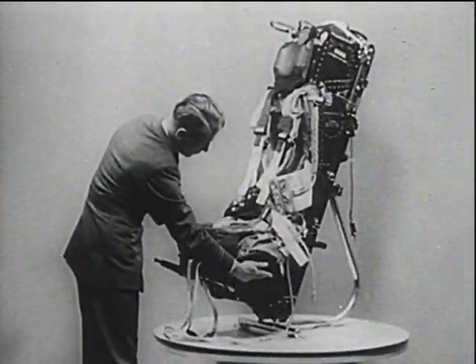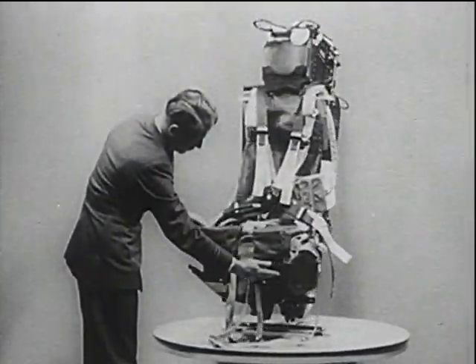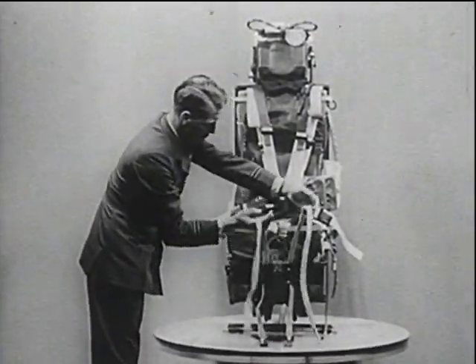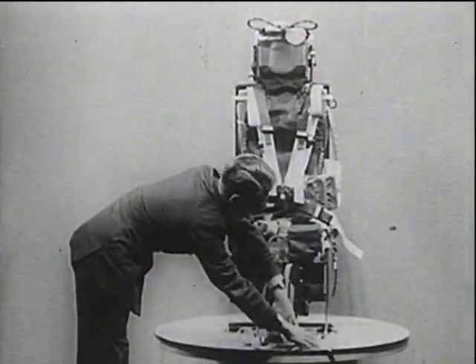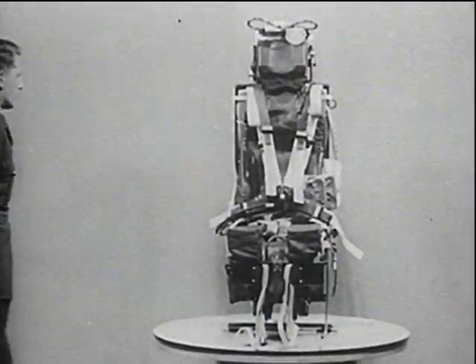The Mark 3 seat is a further development. A square seat pan is fitted, embodying leg restraining lines to secure the legs against forcible separation and flailing during very high speed ejection — say 400 knots indicated air speed. The necessity for leg restraint is demonstrated by this photograph of an ejection seat and dummy as they leave the aircraft.